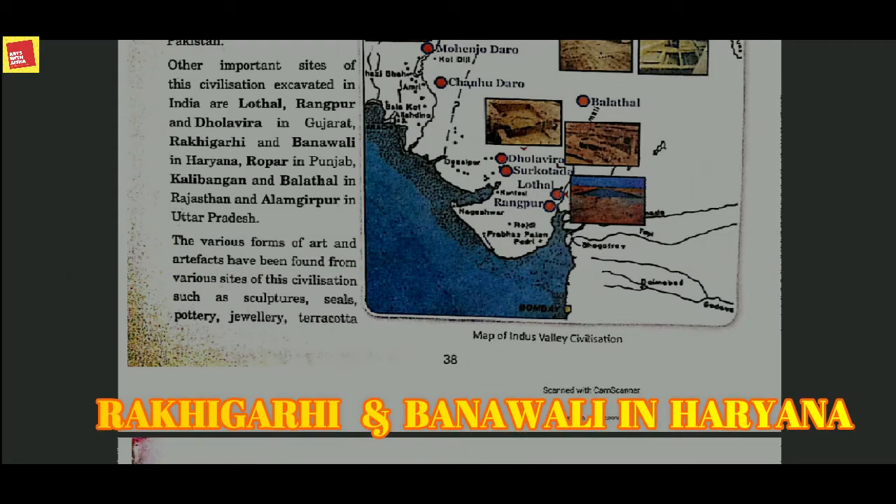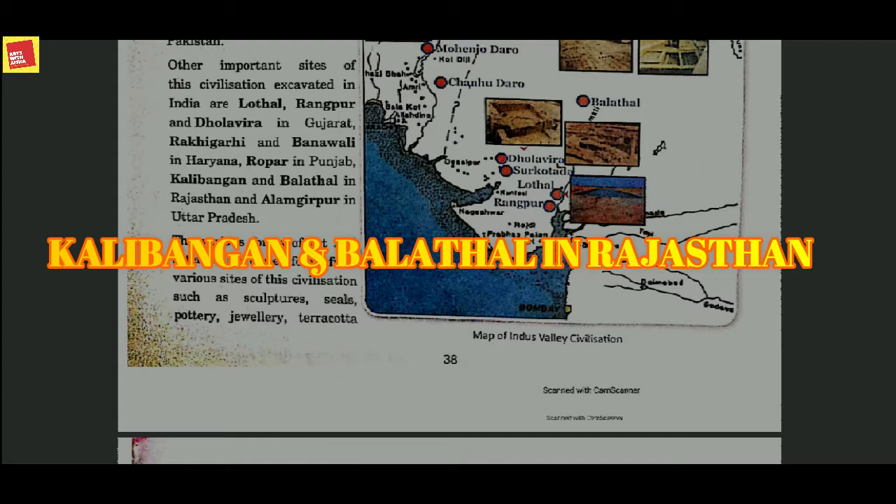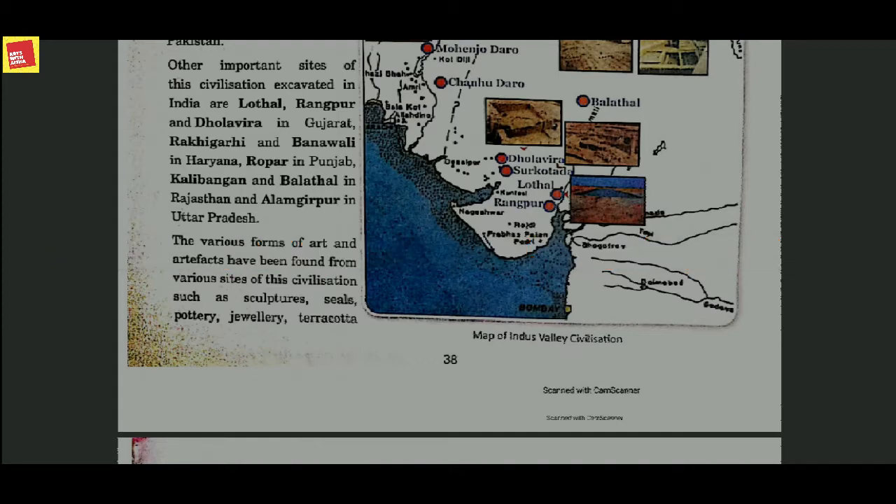Rakhigarhi and Banawali sites are situated in Haryana; Ropar is in Punjab; Kalibangan and Balathal are in Rajasthan; and Alamgirpur is in Uttar Pradesh. These were the important sites and their locations.